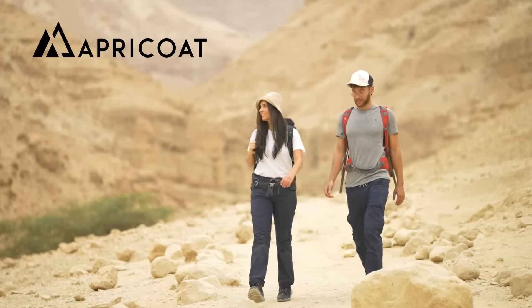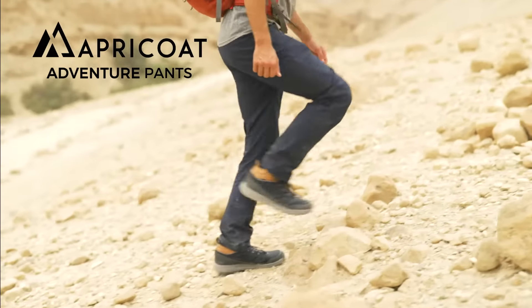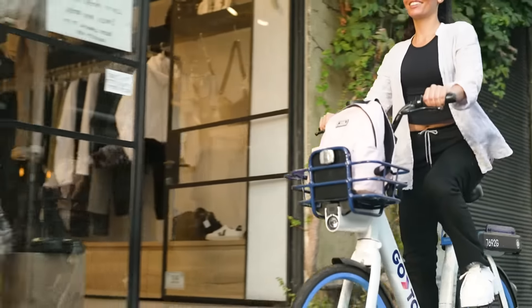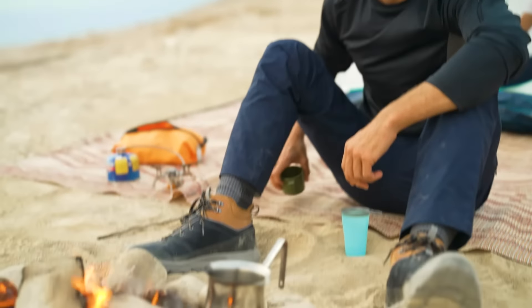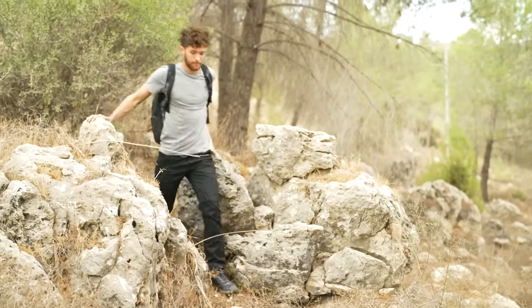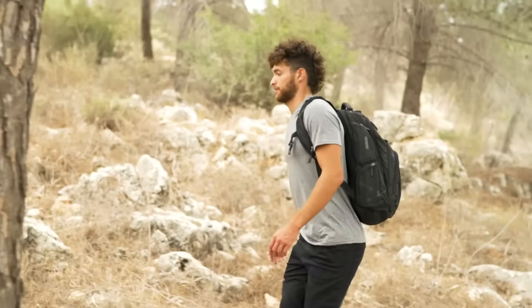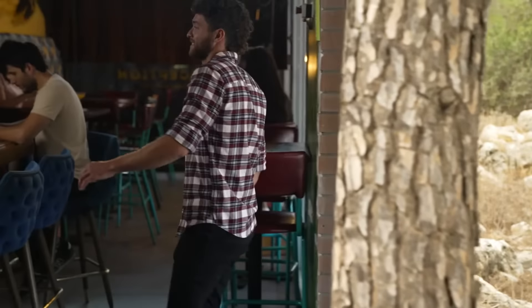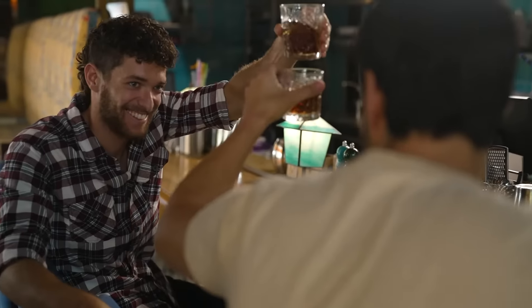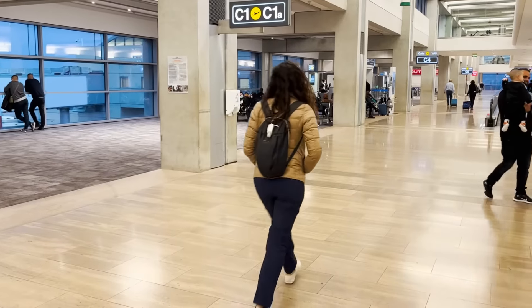These are Apricot pants — the Every Adventure Pants. See, we believe that in life, everything is an adventure. This, of course, is an adventure. But this is also an adventure. Is this guy gonna meet a new friend tonight? Be the star of the bar? Adventure. This is also part of the adventure.